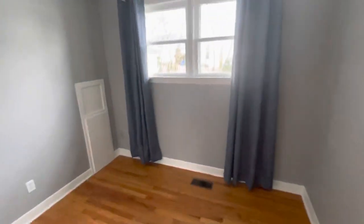Bedroom number two is smaller, but perfect for a child or a home office. You could fit a twin bed in here no problem, and again there's closet storage.